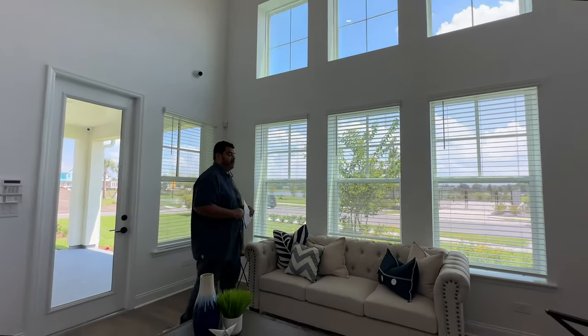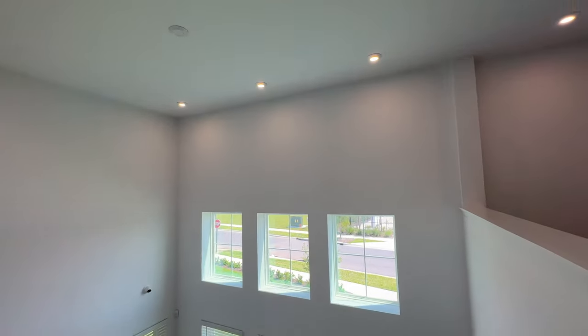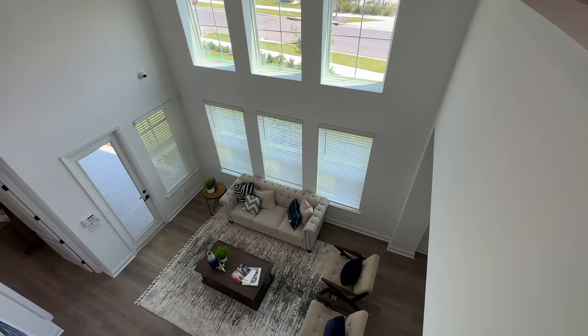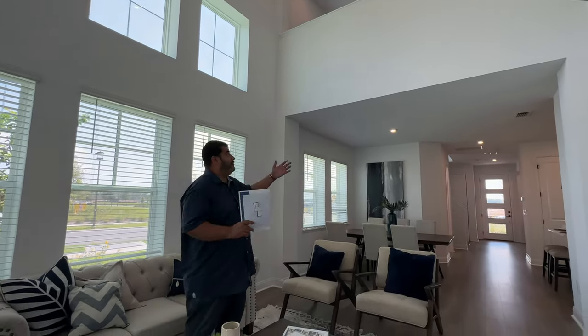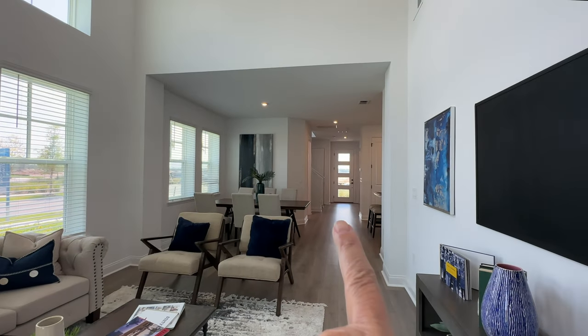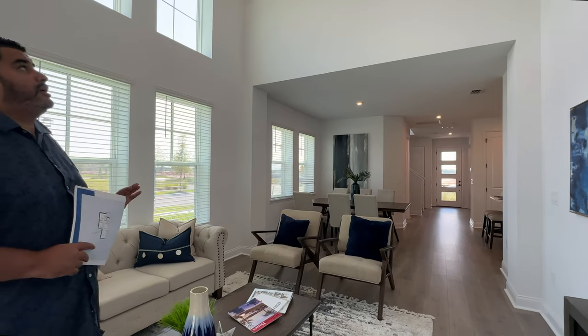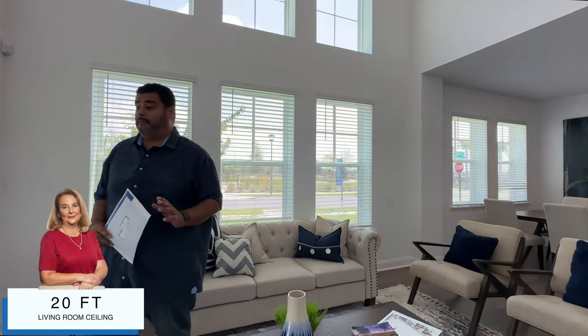The most interesting feature and number one on our options list is the pony wall from the upstairs loft sitting area. With an option, you can turn it into railing so it feels completely open — people can talk back and forth between floors without worry. I would open up the stairway railing as well — 100%. The ceiling height here is almost 20 feet, which is amazing.